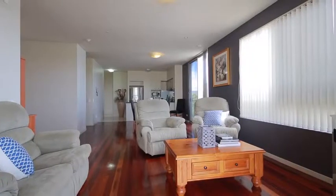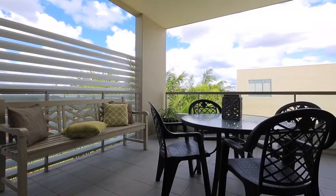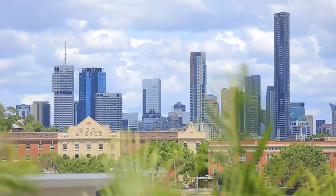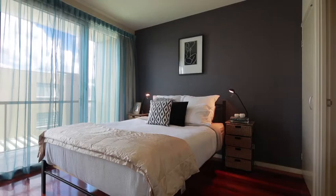Ensuring quality living space throughout the open plan design and capturing stunning city views and river glimpses, making this a great place to kick back and relax. Offering three well-appointed bedrooms, the master with private ensuite.